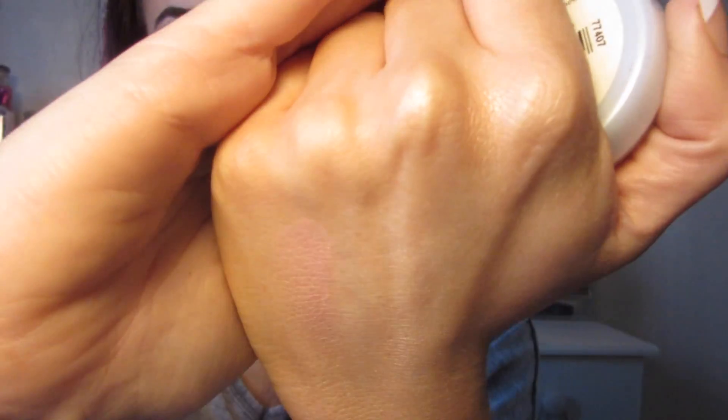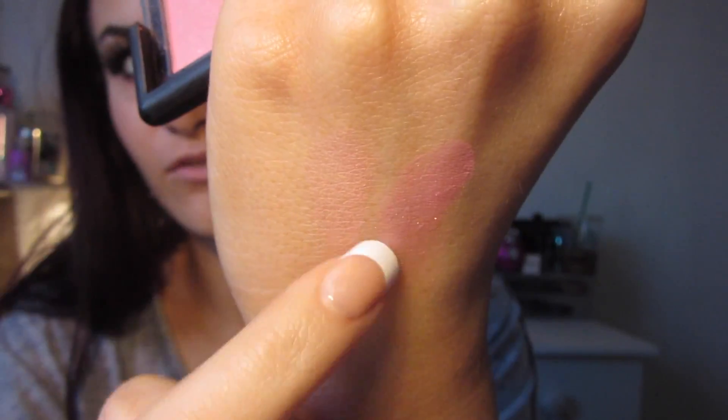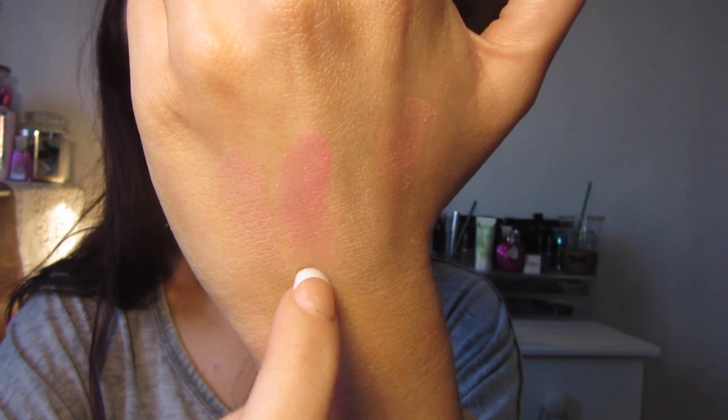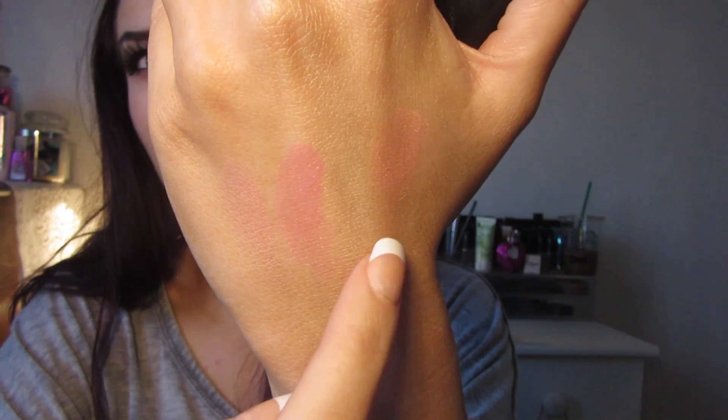Moving on to blushers. My first favourite is the cheapest — the Natural Collection Blush in the shade Pink Cloud at £1.99. It's a really nice dusty pink matte shade. My next favourites are from Elf: Fuchsia Fusion and Twinkle Pink, both shimmery and about $3 to $4 each. Fuchsia Fusion is a darker Barbie pink with shimmer and Twinkle Pink is more of a peachy pink with shimmer — perfect for summer if you want a little sparkle in your cheeks.